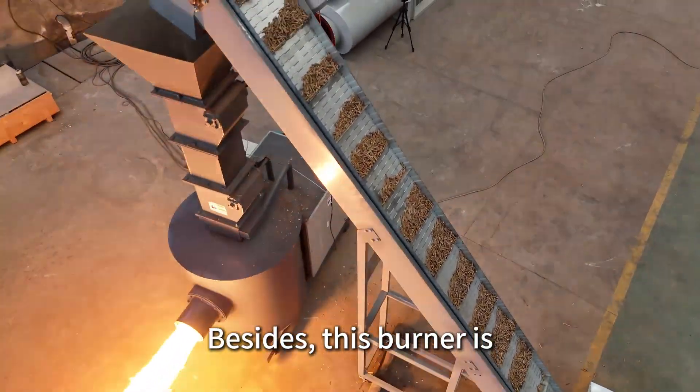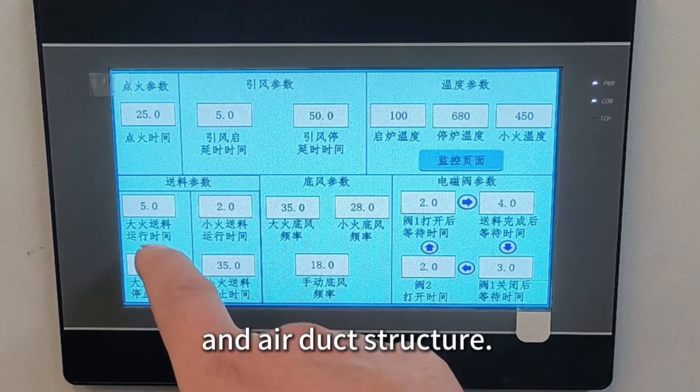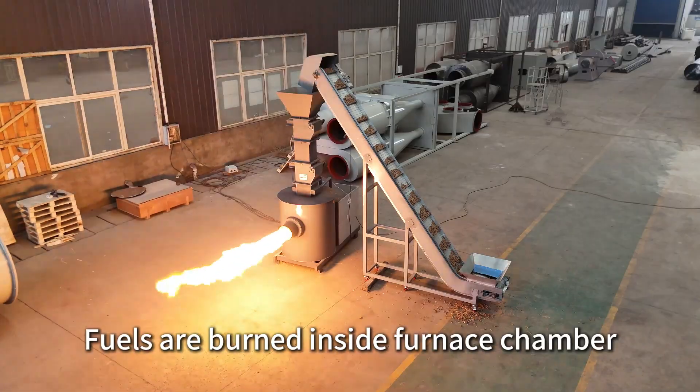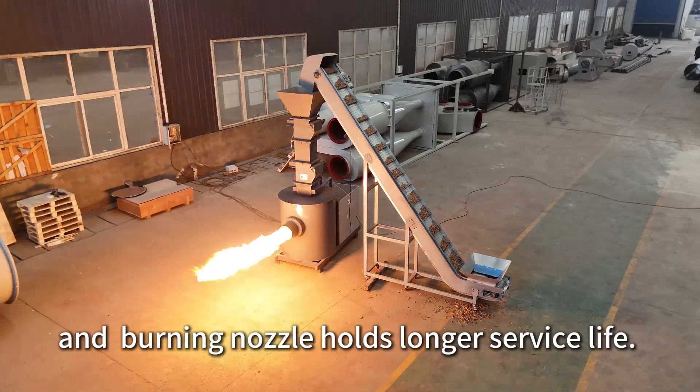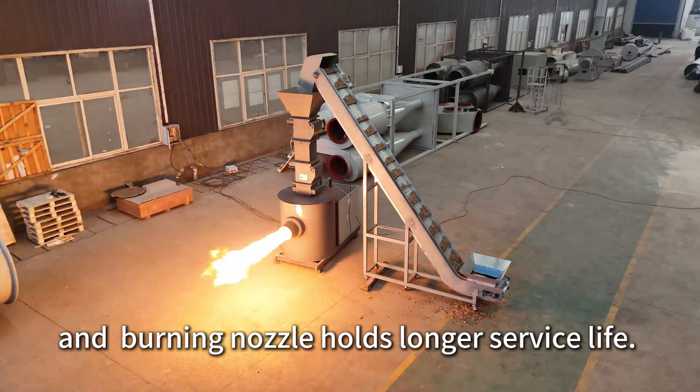Besides, this burner is equipped with a special fire hole and air duct structure. Fuels are burned inside the furnace chamber under semi-gasification status, and the burning nozzle holds a longer service life.